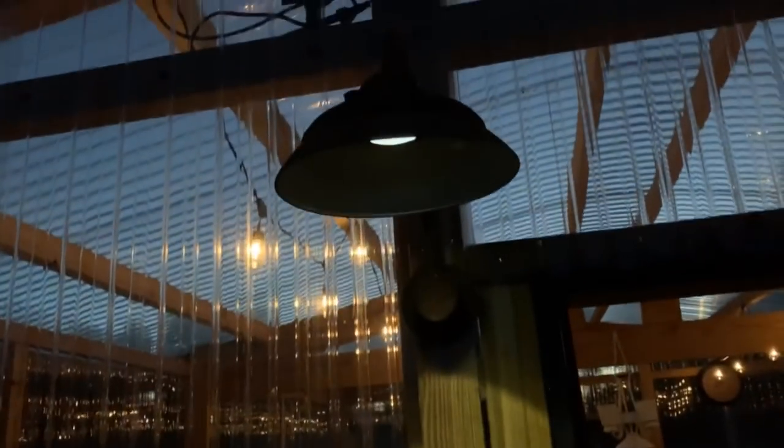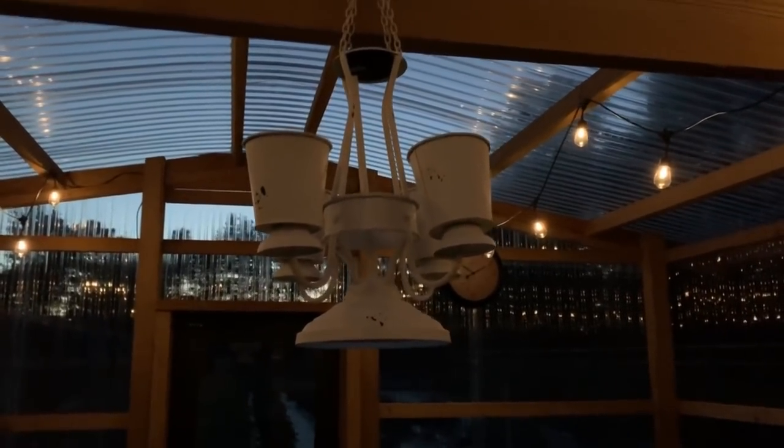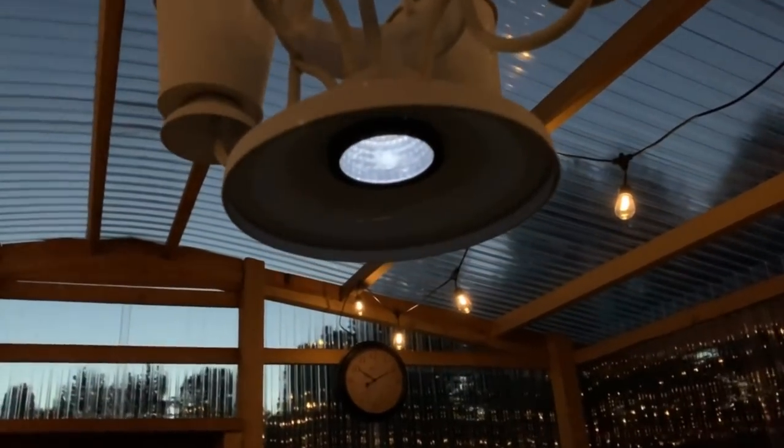Here's the greenhouse all lit up at night. We've got two more strands of lights that we haven't put up yet. I got these lights on Amazon — I'll link them below in our storefront as well. And these are the little solar lights that I got for Mother's Day, and here's the solar chandelier that I got for Mother's Day.